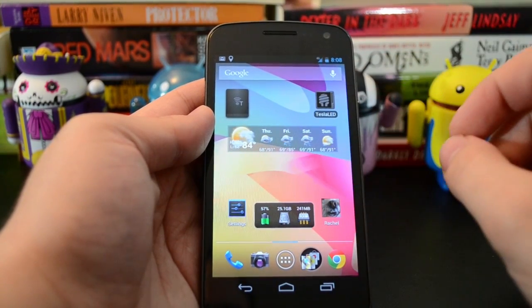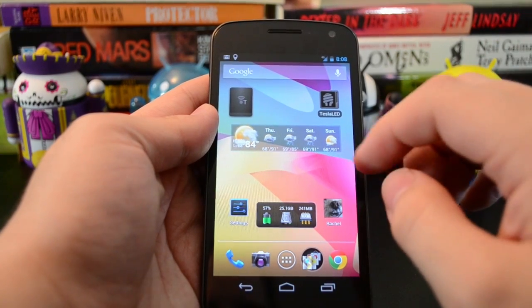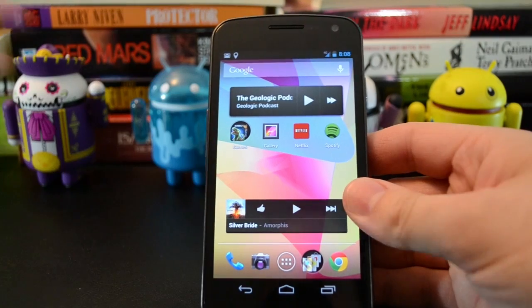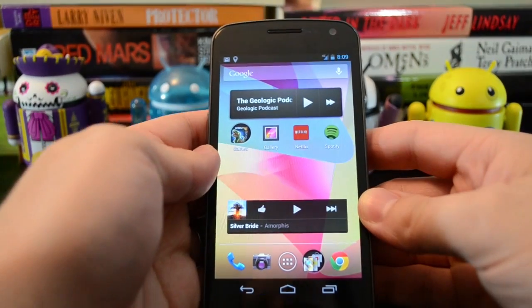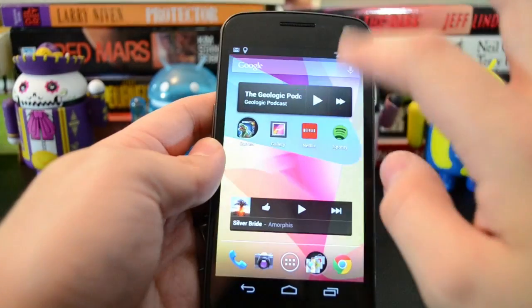So this is the Vicious Jellybean 4.1.1 ROM, and I wanted to just give you a quick look. This is almost completely bone stock, so this will be pretty close to what you'll see on any stock Jellybean device, or any stock ROM that you choose to flash at any point. You can tell it's very smooth.